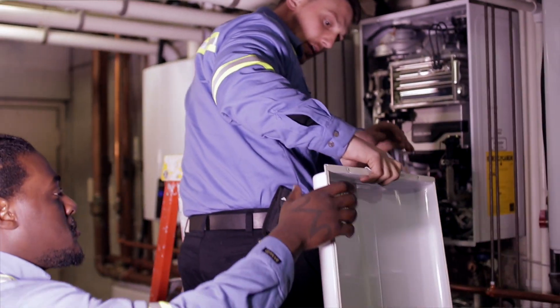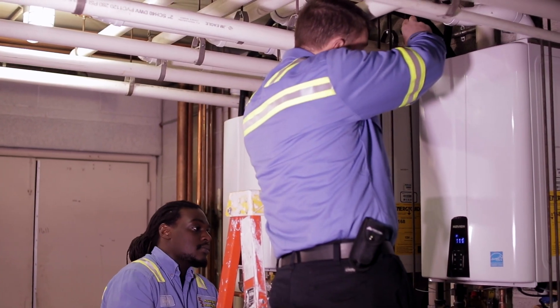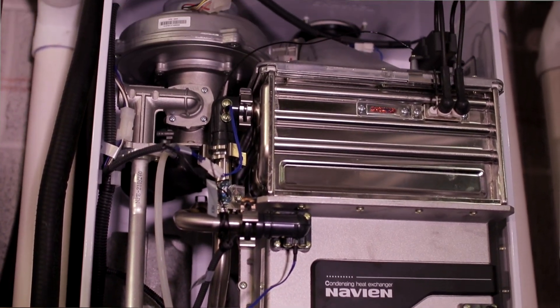We've used Navien throughout the years — in residential applications, single applications — and every unit we've put in so far has met or exceeded the demands of the customer. The units' ease of use and installation are great. They're also, if we need to repair or maintain, very easy to understand, take apart, and put back together.